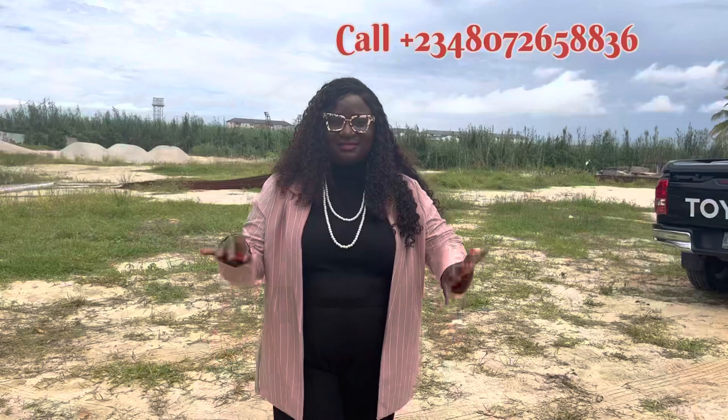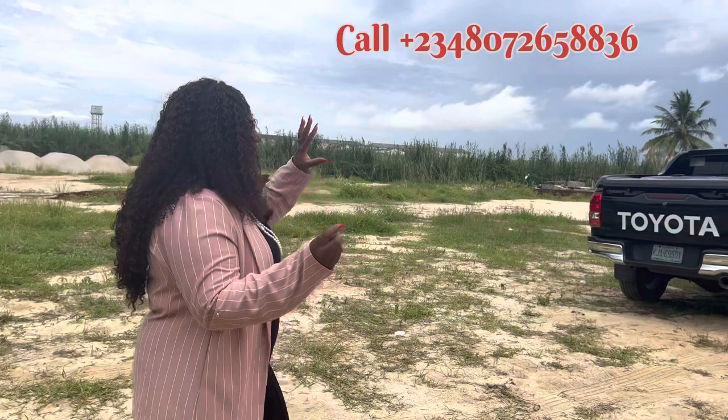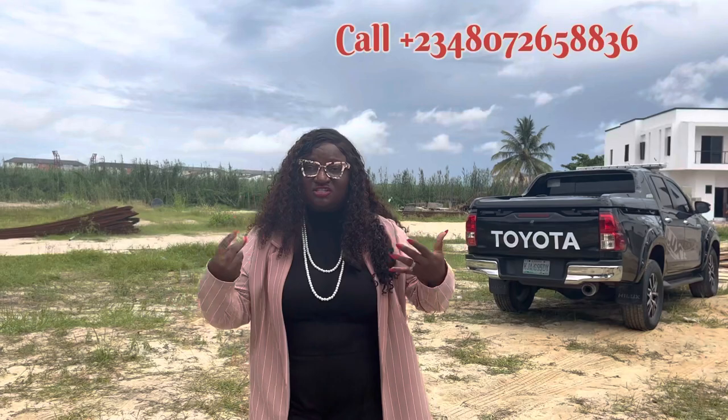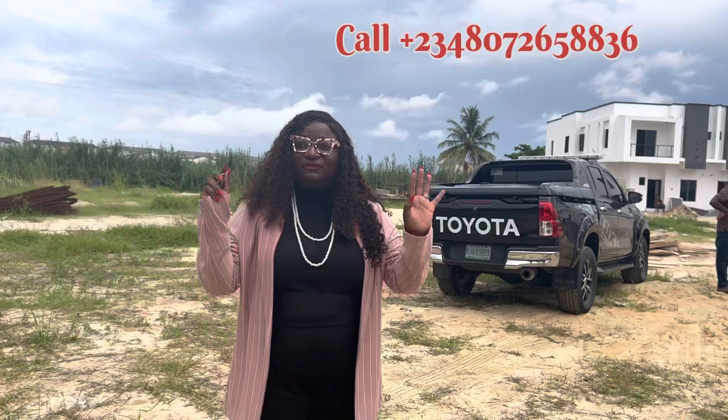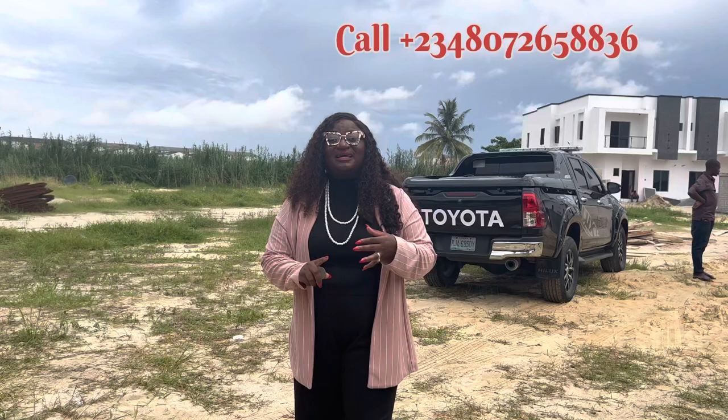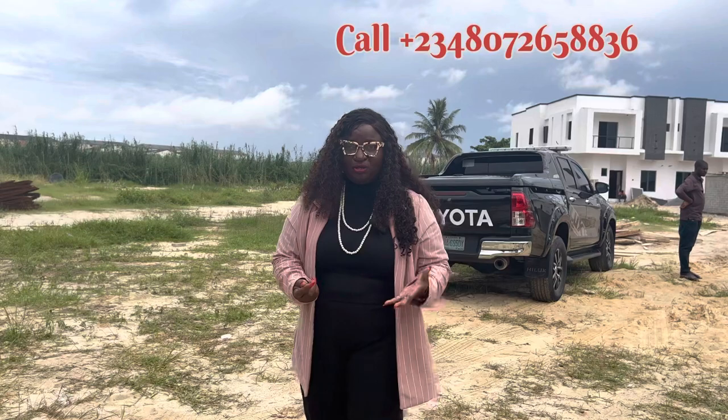Hello, my beautiful investors. We are here at Roxbury Shore inside Victoria Garden City, and as you can see, it is taking shape. I needed to bring you here to see what we've actually done and how you can key into this. The four-bedroom fully detached is sold out, meaning people are rushing it. But we still have four-bedroom terrace duplex, four-bedroom semi-detached duplex, and five-bedroom fully detached duplex — all coming with a BQ.